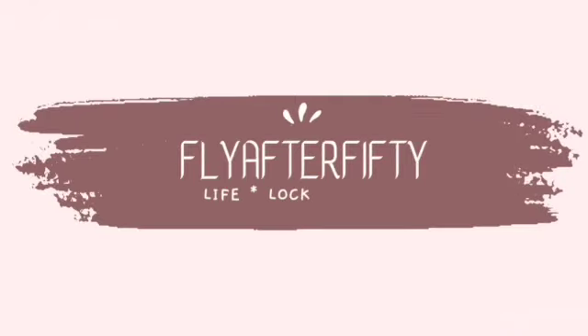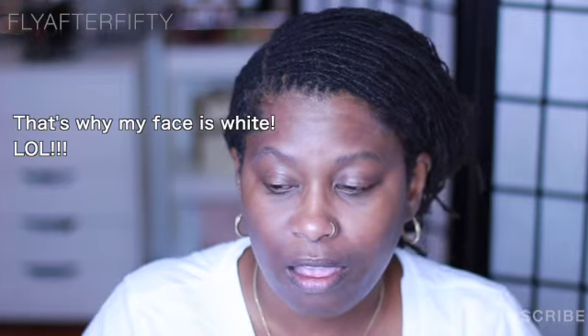Hey y'all, welcome back to Fly After 50. We're back with another video — I'm Dee. Today we're going to be doing a look with some drugstore products. Some are big hits, some are first impressions, some are second impressions. Come along for the ride. I'm here barefaced under the disrespectful light. We're doing a full look with some drugstore products. My skin is normal to dry, mature skin — I'm 52. I've already done my skincare and my SPF, and I'm ready for my primer.